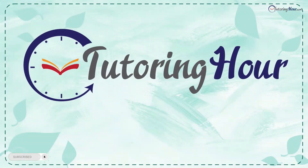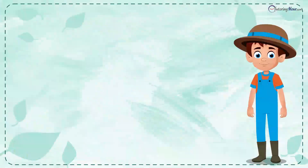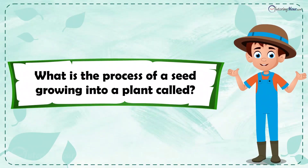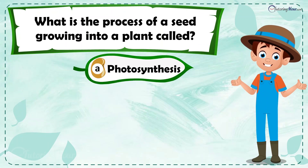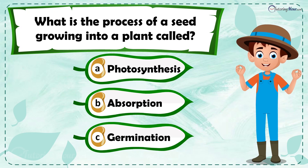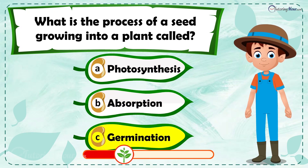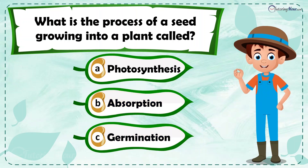Visit tutoringhour.com today for your daily dose of practice. Let's dig in! What is the process of a seed growing into a plant called? Is it a) photosynthesis, b) absorption, or c) germination?